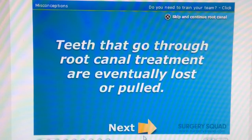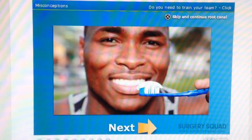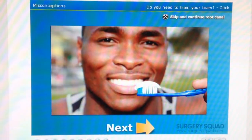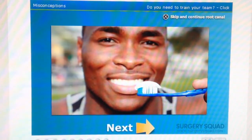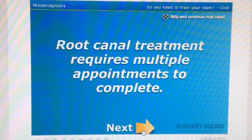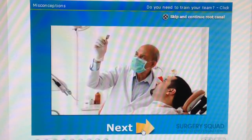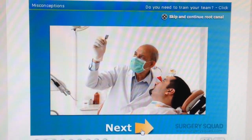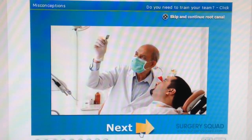Myth: Teeth that go through root canal treatment are eventually lost or pulled. Not exactly. With positive oral hygiene habits such as routine brushing, flossing, and dental cleanings, most teeth that have root canal treatments can last your entire life. Myth: Root canal treatment requires multiple appointments to complete. There is some truth to this statement. The number of appointments required depends on a few variables, including how your dentist has been trained, their experience, equipment available to them, and the condition of your tooth.